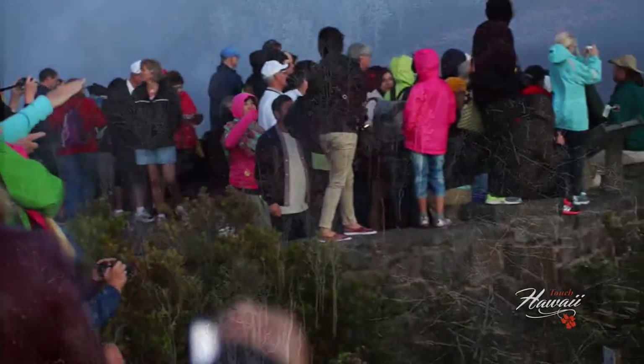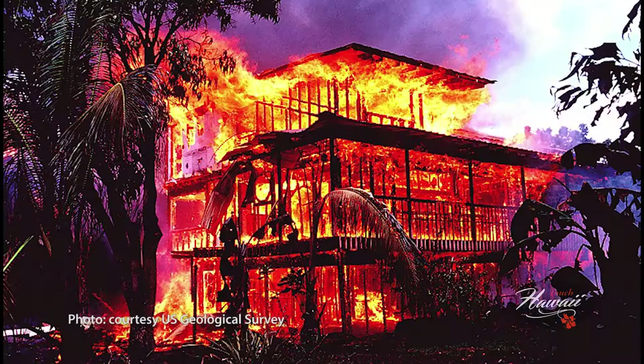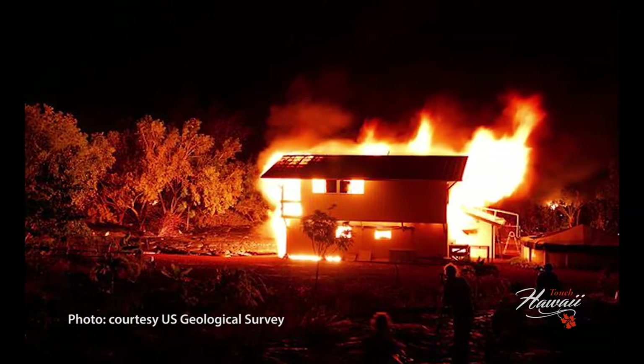Islanders have not been left unscathed through Madame Pele's onslaught, with 214 homes burned and buried in stone.